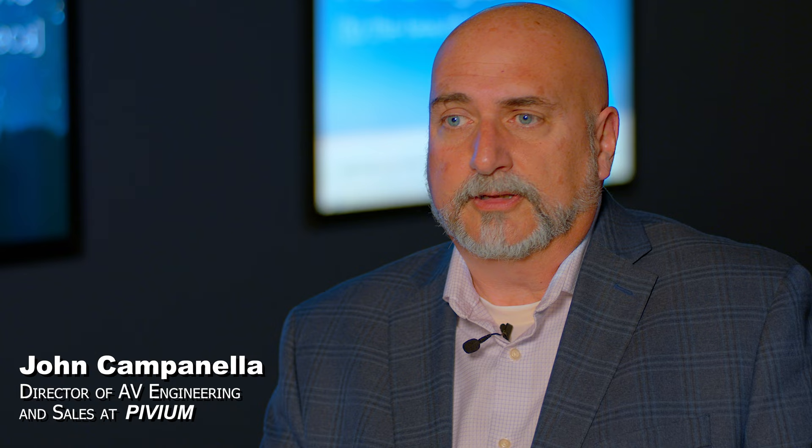I have a team of four people and we do anything from consulting all the way down to final install and commissioning. My name is John Bulla.